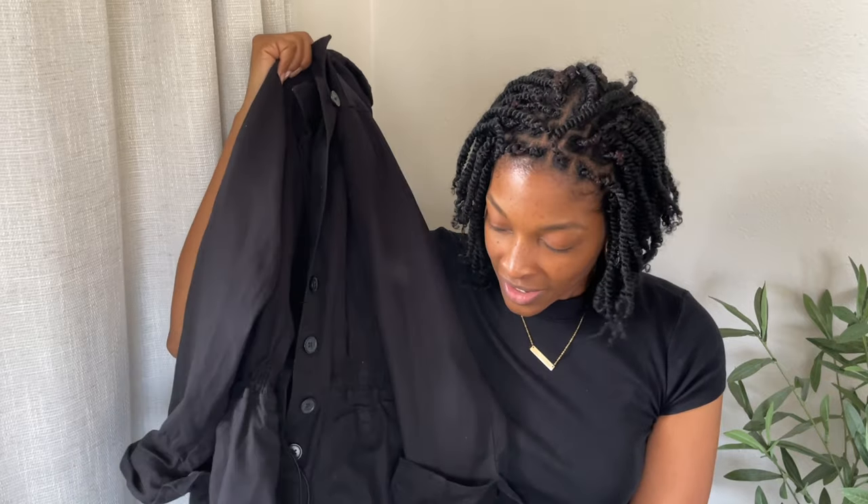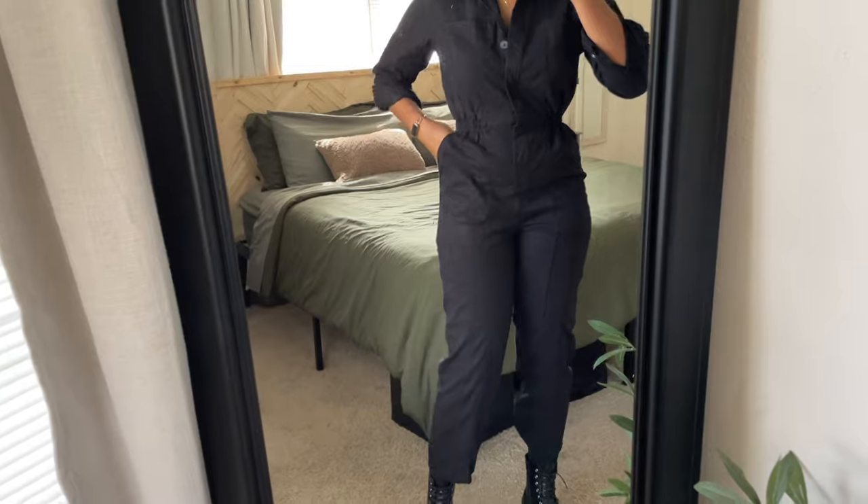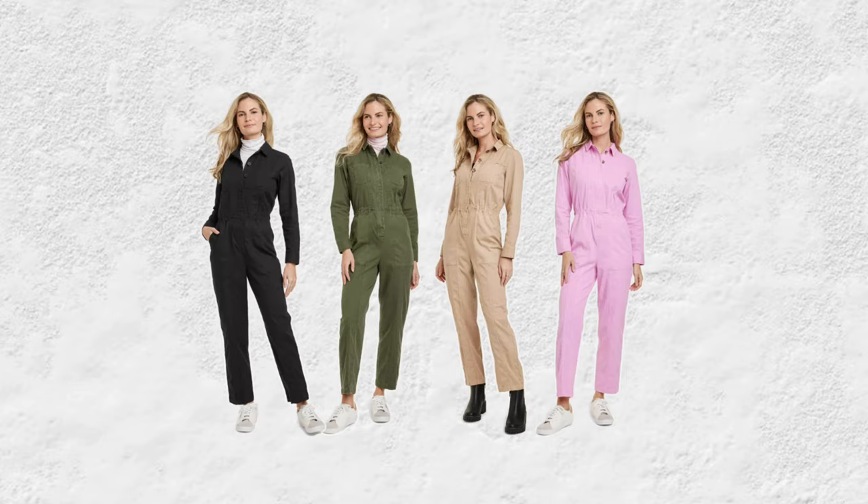One of my favorite things I got is this Button Down Coverall Boiler Suit from Universal Thread — I got a size 10. I love these coveralls so much because they have drawstring bungee cords on the inside of the suit. You tighten it before you button up and it hugs your waist — so much more flattering than a traditional boiler suit. I've worn it many times and washed it several times and it's still true black — it won't fade. It's $40 and comes in pink, tan, and olive green. Currently available in sizes 0 to 17.